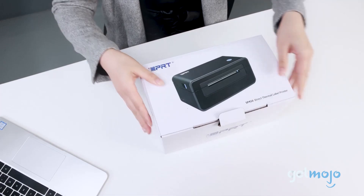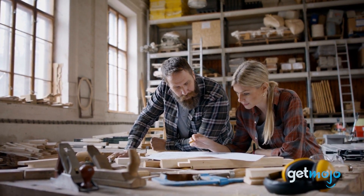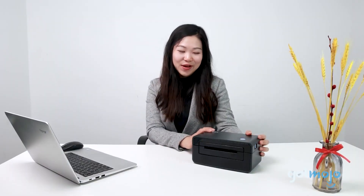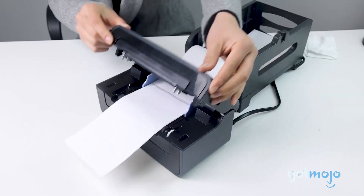This compact, lightweight thermal label printer helps you knock out all your printing label needs from the comfort of your home office or even the living room sofa. Having one of these on hand can be great for both personal and business use. But what gives this IDPRT an edge in the infinite market of commercial printers, and why should you buy it?